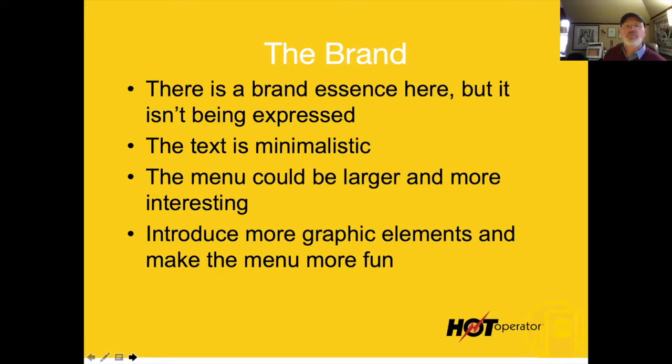The current menu does not have any of that going on. The menu could be larger and more interesting — surfing is big, surfboards are big, it's cool. It should have a fun, interesting menu with lots of little details and graphic elements that make people say, 'Man, this is freaking wicked cool.'